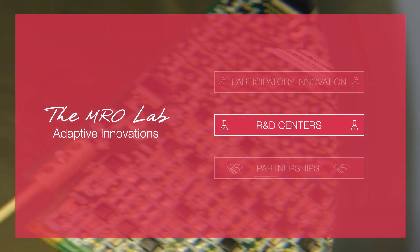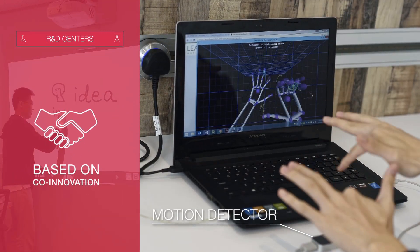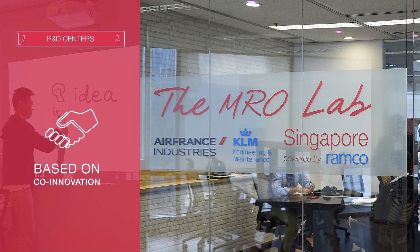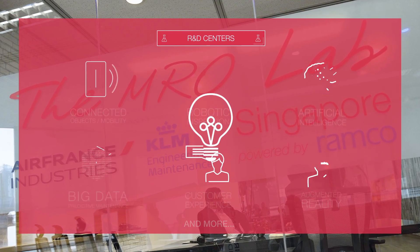AFI KLM E&M is also at the cutting edge when it comes to creating co-innovation-based R&D platforms. Developed using this model, the Singapore MRO Lab set up with Ramco is developing tomorrow's technology now to design, create, and test today's innovations using the quick-fail principle.